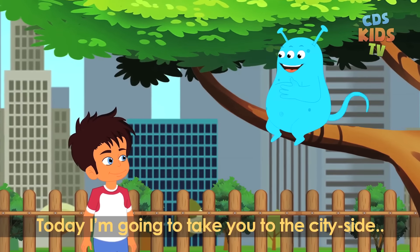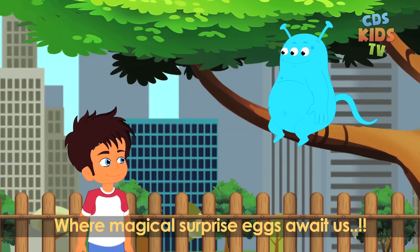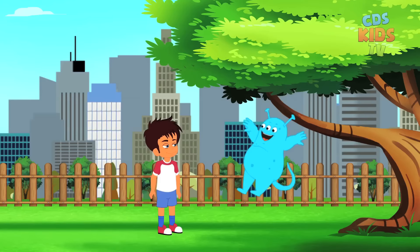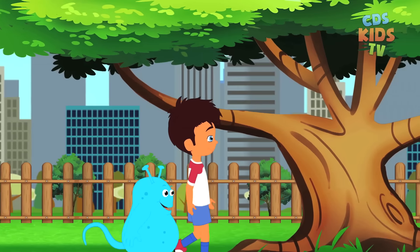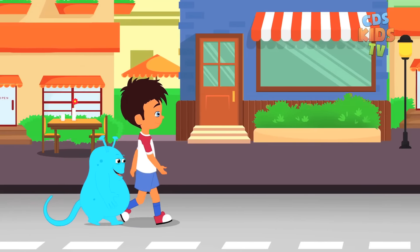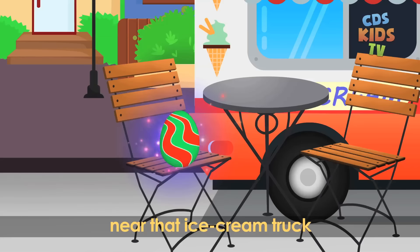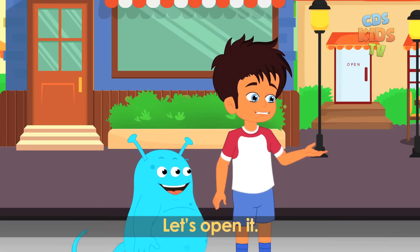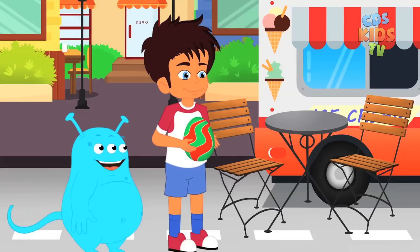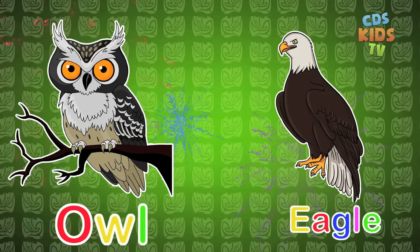Today I'm going to take you to the city side where magical surprise eggs await us. Wow Louie, this is so exciting. Louie, I just spotted a first egg near that ice cream truck. Let's open it. It's an owl and an eagle.